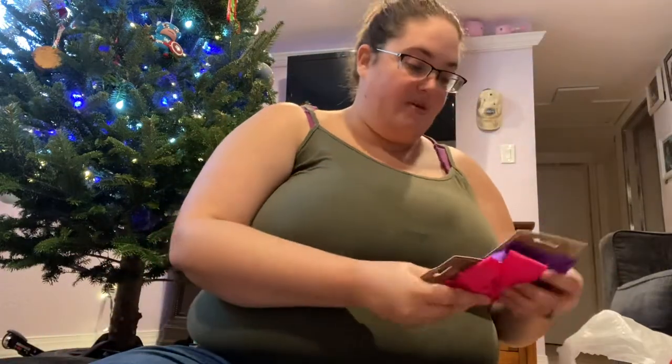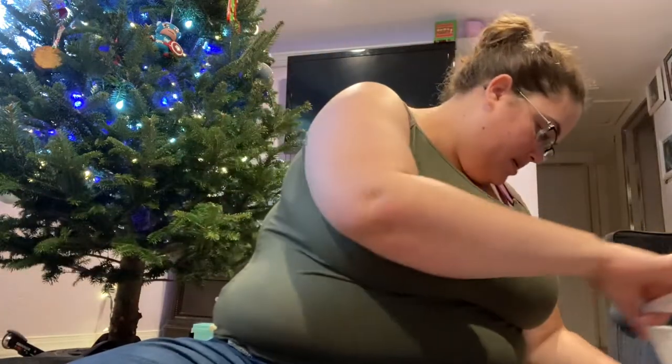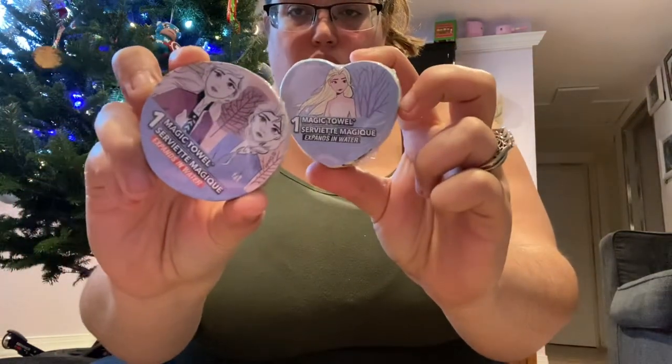This is more for me than it is for her, because she really doesn't like wearing bows. But I put them on her head anyway, because I think she looks adorable. So I got her two little bows. And then from the dollar store, I got her these two little Frozen magic towels.